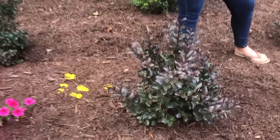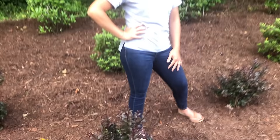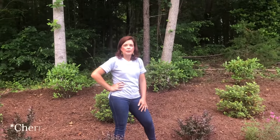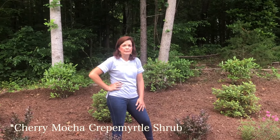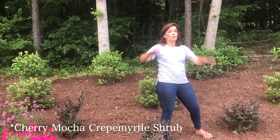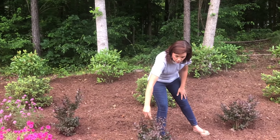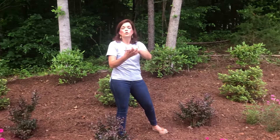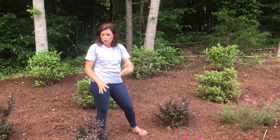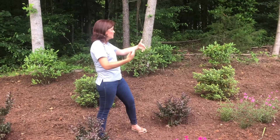The last thing we have here are three beautiful crepe myrtle shrubs — I believe this is part of the Barista series, Cafe Mocha if I'm not mistaken. I love these crepe myrtle shrubs because they truly are a shrub, not a tree — about three by four feet. They are doing great with beautiful foliage and will produce those hot pink blooms just like they did last year. Really low maintenance.